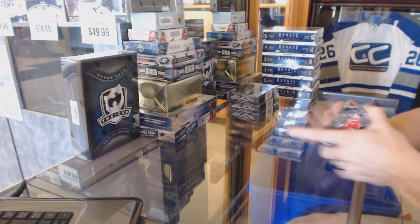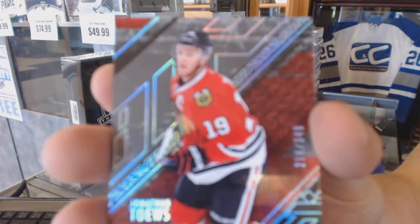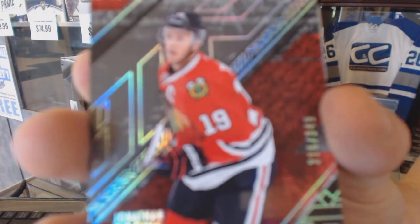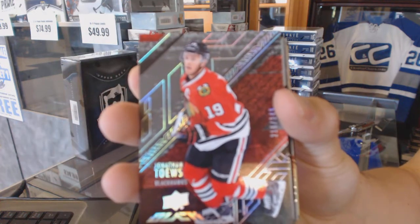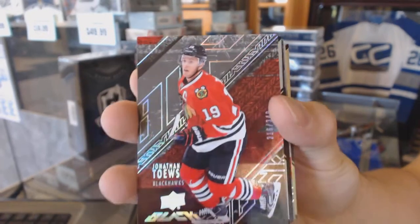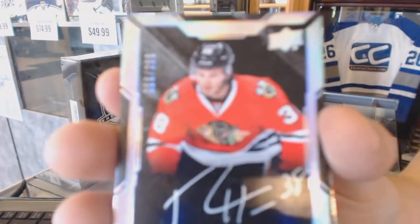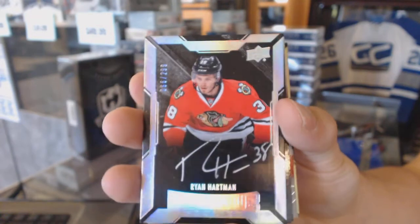We start with a base card number 349 for the Chicago Blackhawks, Jonathan Toews. We've got a rookie autograph number 299 for the Chicago Blackhawks, Ryan Hartman.